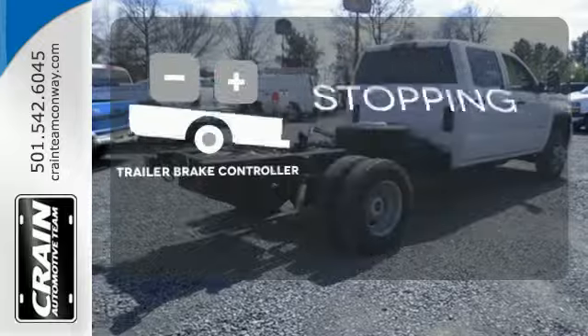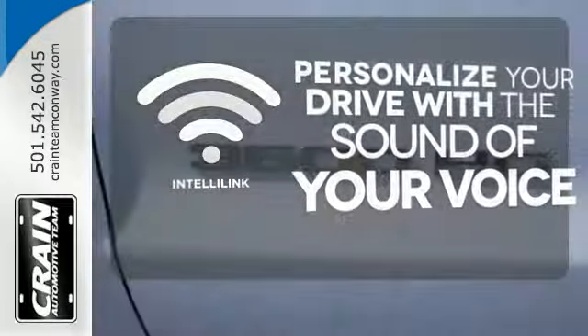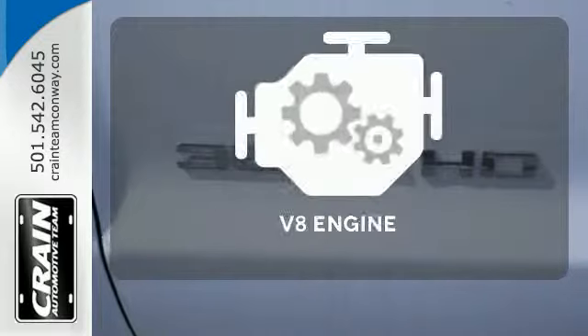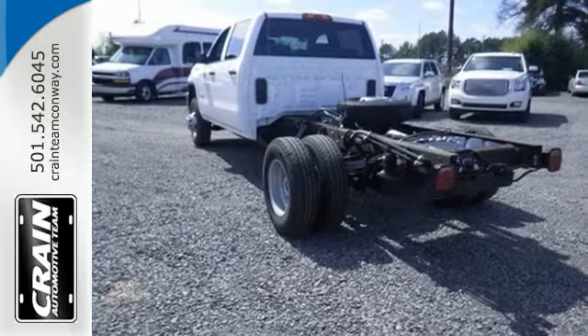A Trailer Brake Controller helps you maintain stopping power. Personalize your drive with the voice-activated IntelliLink system. The Sierra 3500 makes it easy to get it done right.